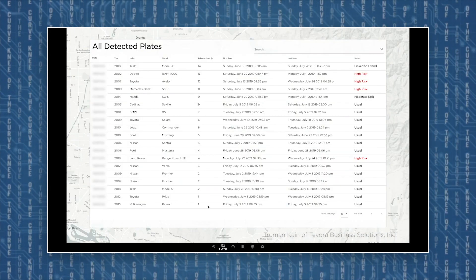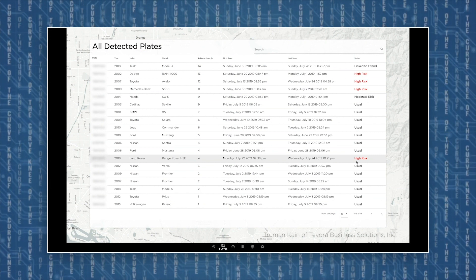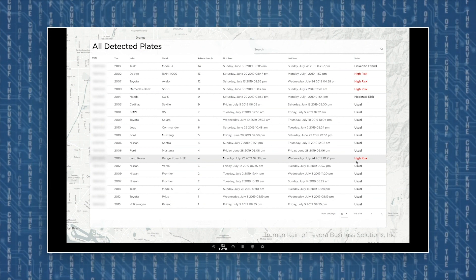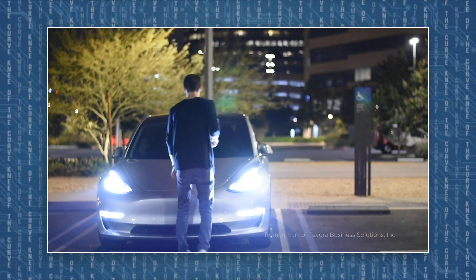It keeps track of how many times it's seen the same face and the same license plate. And if it reaches a certain threshold that you set, it will tell you, 'Hey, this looks like a high-risk person — we've seen their license plate five times, they might be following you,' or 'This person's been coming around and looking in your car. Watch out.'